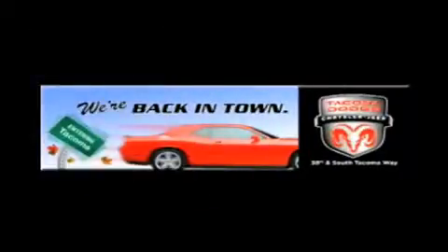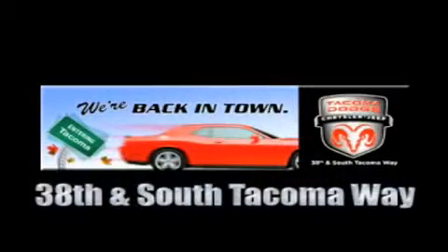We're back in town — the new Tacoma Dodge Chrysler Jeep, conveniently located at 38th and South Tacoma Way.